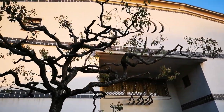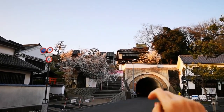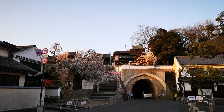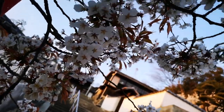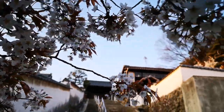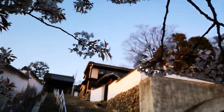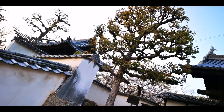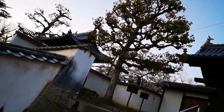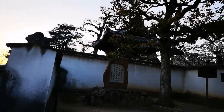Beautiful — and look at the tree, what an interesting design it is. And then this tunnel here with the last sunset light on the cherry blossom.